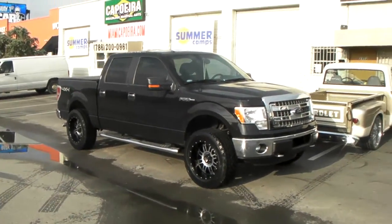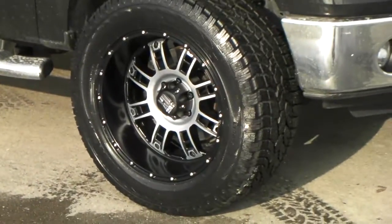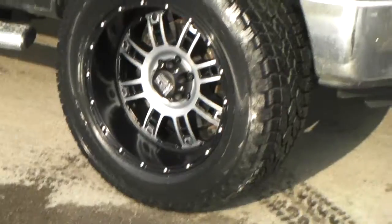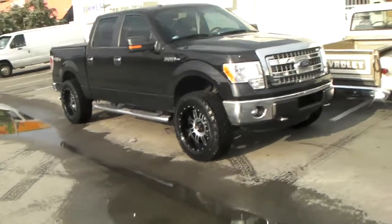Right here you are looking at a 2013 Ford F-150. Got the XD Series Badlands, 20 by 10. You can see the lip on the 20 by 10 — that's how pretty much all 20 by 10 wheels look. This is the negative 24 offset on a 2013 F-150.